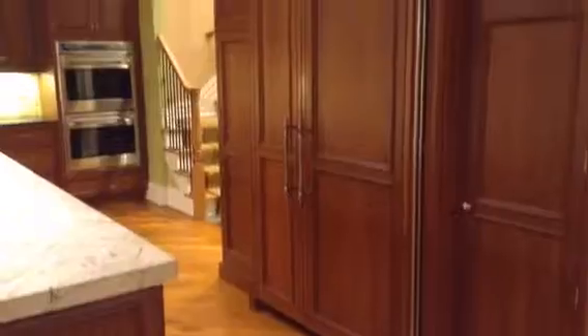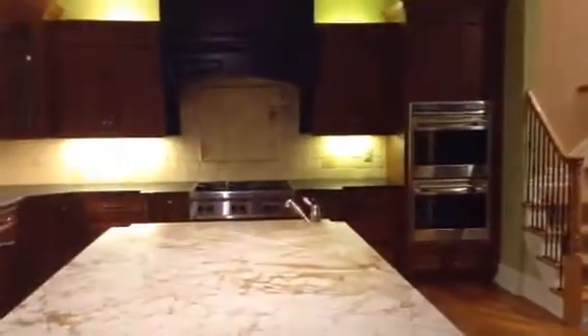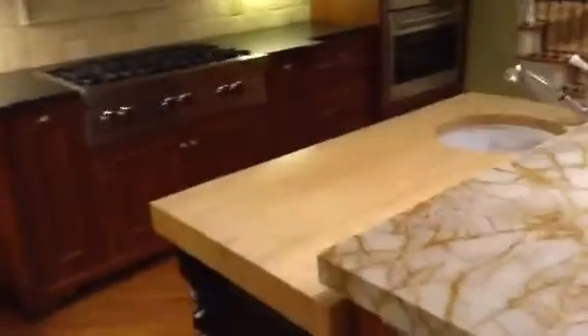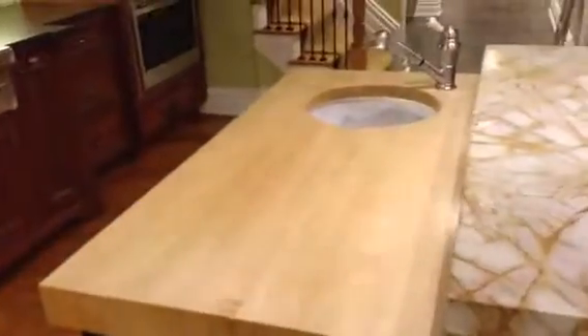That's the refrigerator, double wall oven, six burner stove, and there are two sinks — a kitchen sink here and a prep sink with a butcher block countertop there. There's also a wine cooler, a microwave oven, and an automatic ice maker.